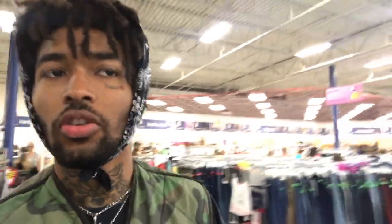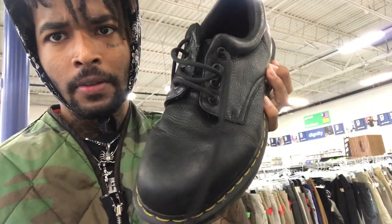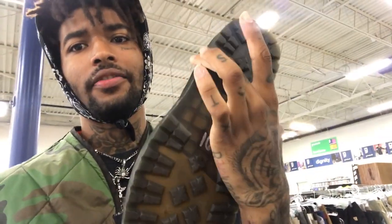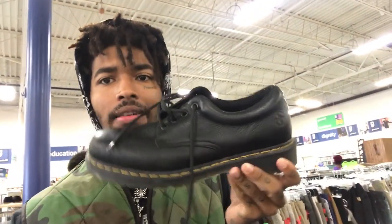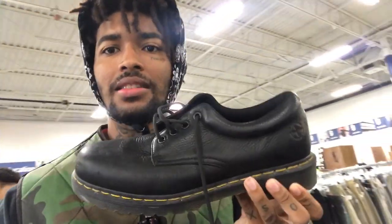The line is literally to the back of the store and I'm probably not about to get anything because I do not want to stand in that line. But I do want to see if they got something sweet in here. I found a nice pair like Doc Martens, size 11 — condition is not really that bad, they're $16 so half off that's eight dollars. Might have to get these.